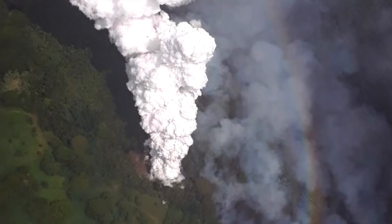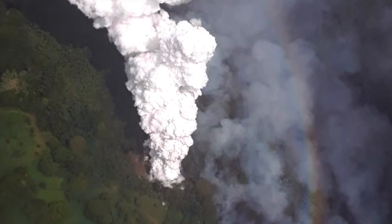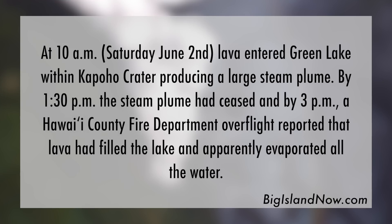Lava continues to flow on Hawaii's Big Island, where it's now destroyed a 300-year-old lake. At 10 a.m. Saturday, June 2nd, lava entered Green Lake within Kapoho Crater, producing a large steam plume.